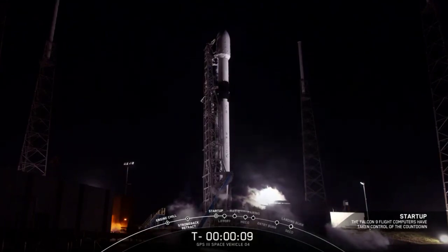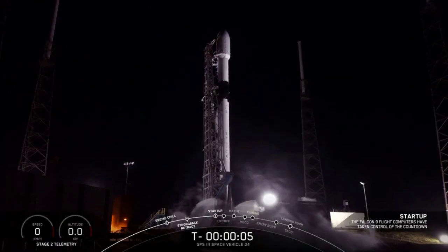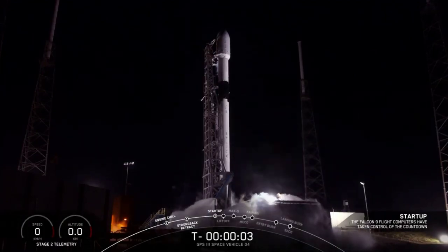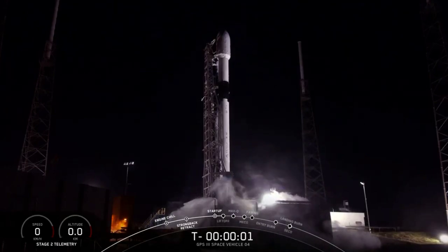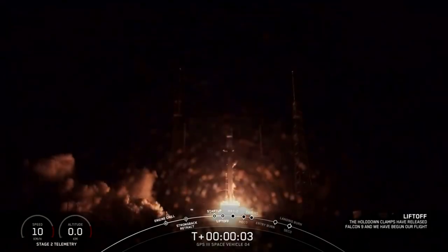10, 9, 8, 7, 6, 5, 4, 3, 2, 1, 0. Ignition. Liftoff. Go Falcon. Go GPS-3.